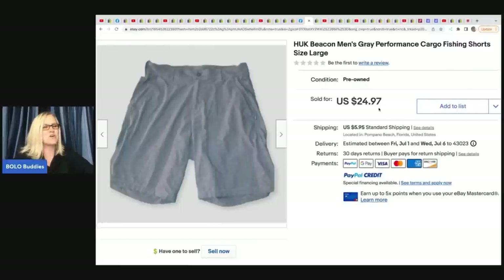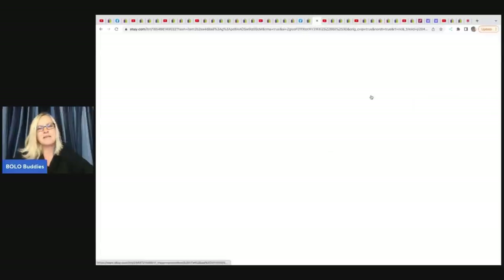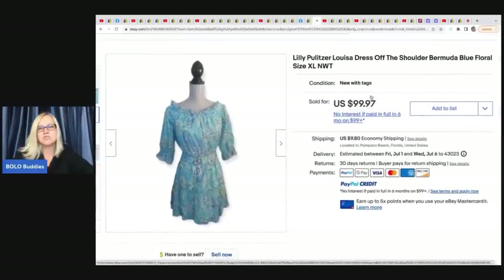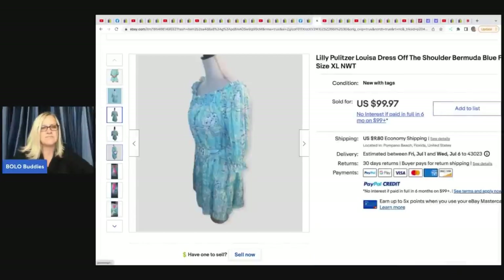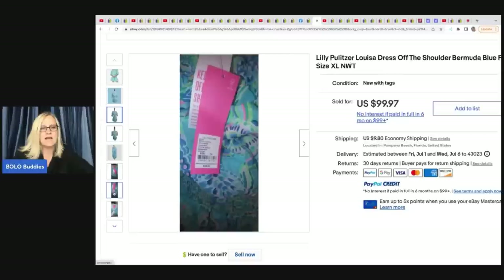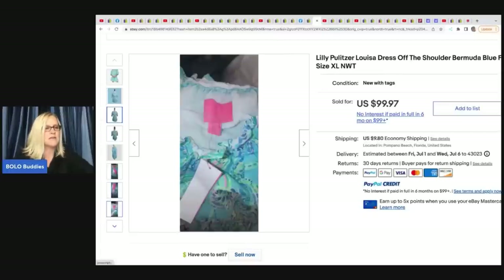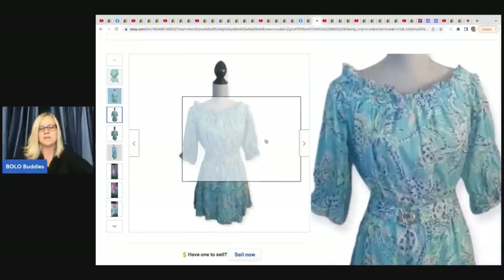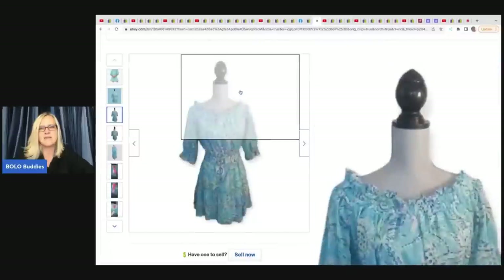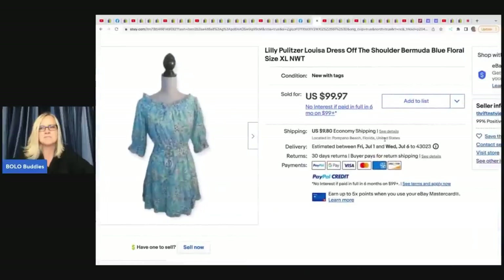She sold those HUK shorts for a best offer of $20 plus shipping. The next item is a Lilly Pulitzer dress — Carrie from Be Carried Away sells a lot of Lilly Pulitzer. This one has original tags. She paid $13 at Goodwill and took a best offer of $85; it sold within two weeks. The photo is fantastic and I really like her mannequin.